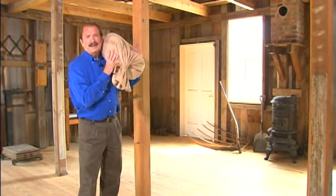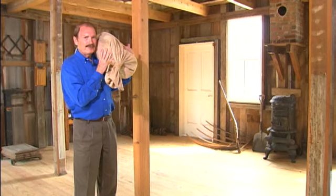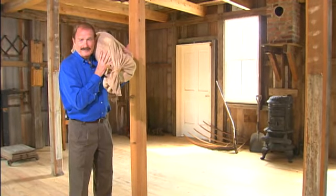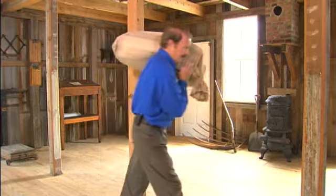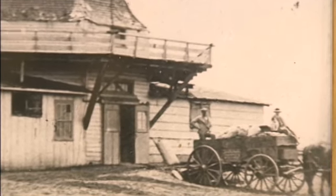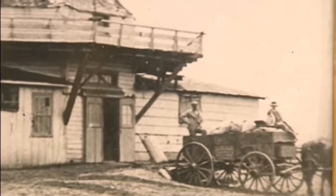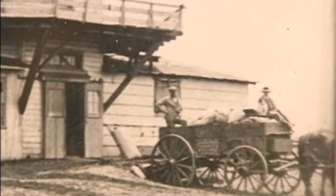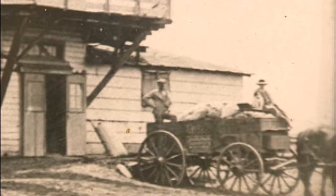This was a custom mill, meaning the milling done here wasn't done for a large company that bought the grain, but instead was done for individual farmers. Usually at these operations, the miller would take a toll or a portion of the grain for his service. In addition, Mr. Immiga would buy the excess grain not needed for the farmstead, mill it, and sell it under his own brand.